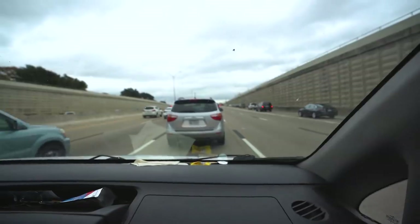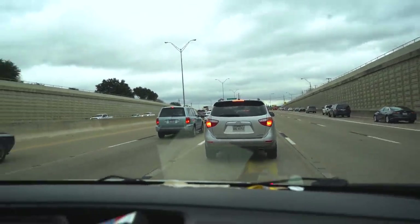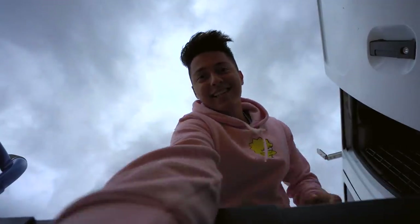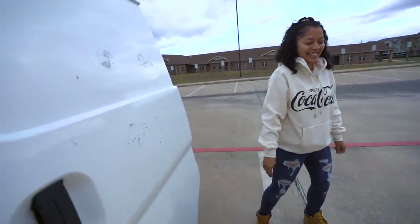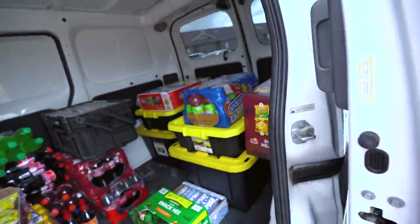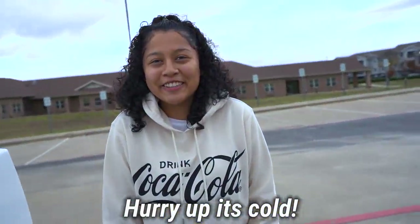I'm not gonna lie, I do eat the product too. And here it is — the worst part about running your vending business: the traffic. It takes up so much time. Anyways guys, we made it to our first location. We're gonna get all the drinks and snacks to fill up these machines and then go inside and collect some money. It is pretty cold outside so let's hurry up and do this.